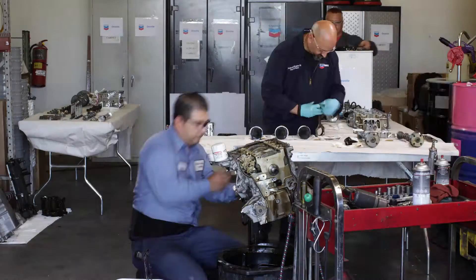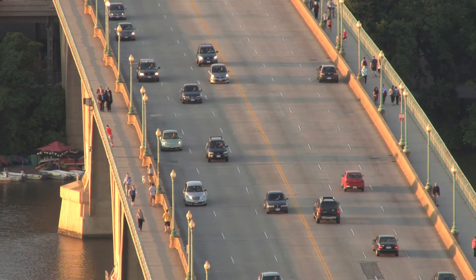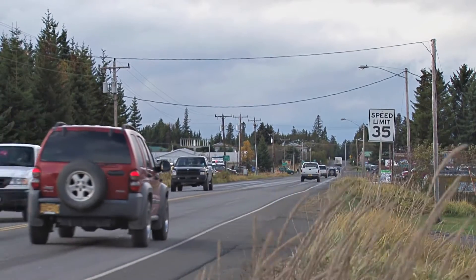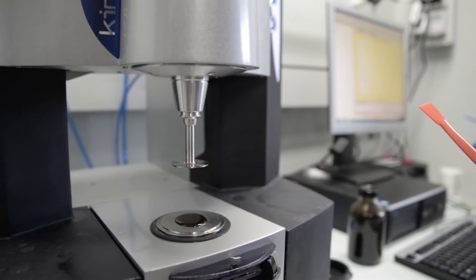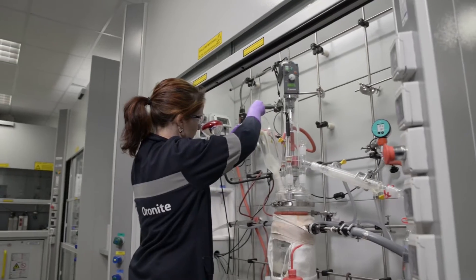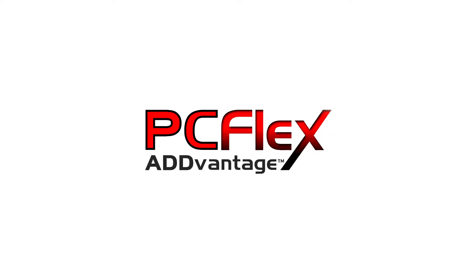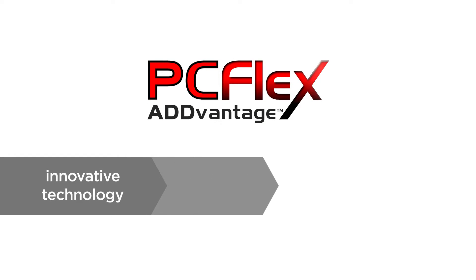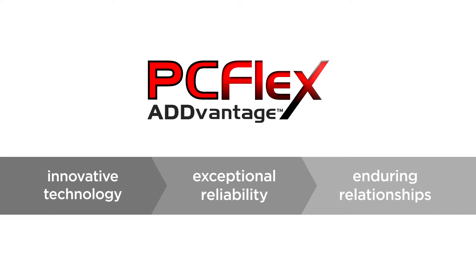At Oronite, we're always looking to provide innovative and field-proven PCMO technology. With increasing demands on lubricants, future engine oils will need to address a broad range of performance criteria. Oronite's field testing program is one way of demonstrating how our PCMO technology can stand up against real-world conditions. It's also an important element of the overall PCFlex advantage we strive to deliver — applying innovative technology, exceptional reliability, and enduring relationships to our passenger car products.